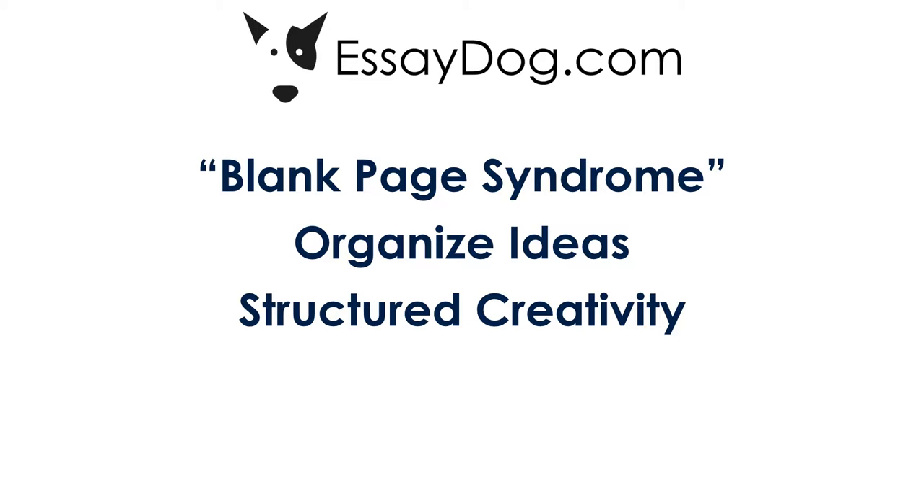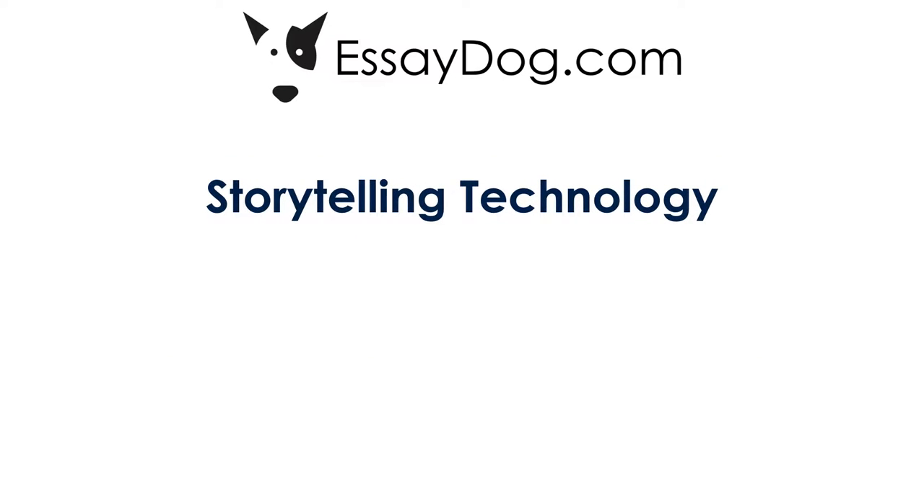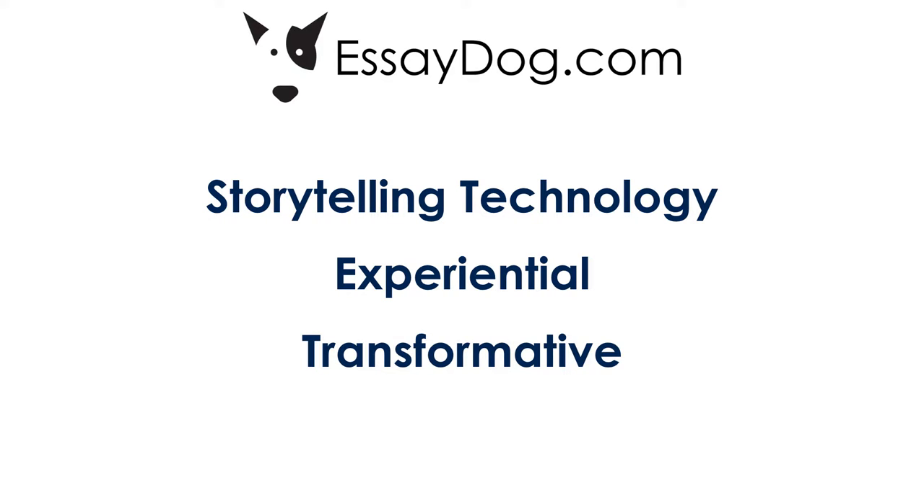The student brings their creativity and the software platform provides the structure. EssayDog shortcuts the creative writing process for the student, so their first draft is much closer to a final draft. What makes our process unique is that it's not so much the software itself, but the storytelling technology behind it. Unlike a class or textbook, EssayDog offers an experiential process where the student learns the skill of story building and storytelling from being inside the process itself. It's also transformative. Students who have never considered themselves capable writers, much less talented writers, have realized using EssayDog that they actually have the ability to create a compelling and meaningful story.